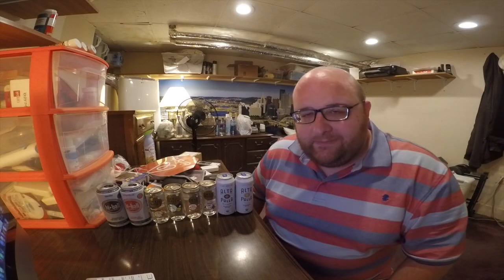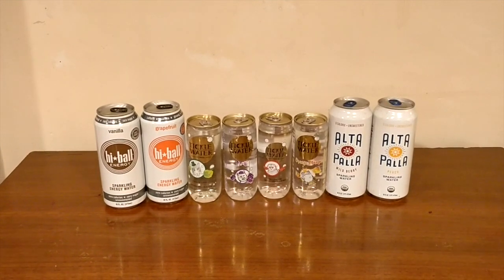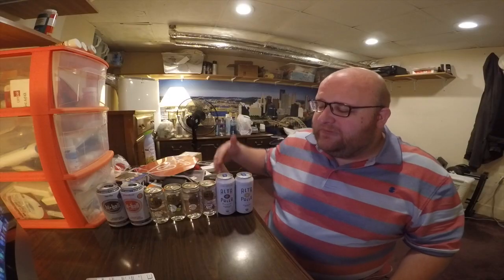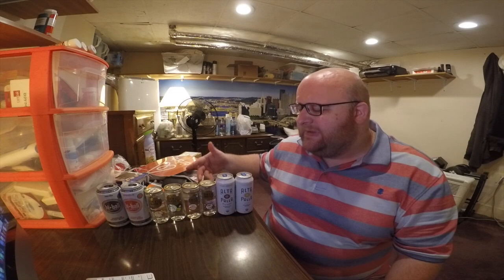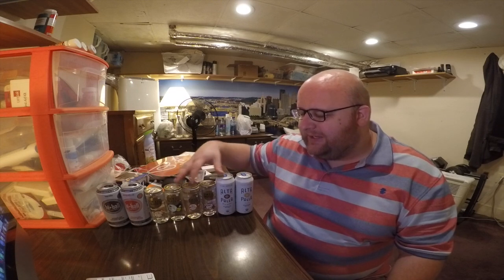Hey, what's up everybody. Here's another water comparison video. Tonight we're comparing all eight of these waters. This is around a one-review video — I could have split it into a couple videos, but these are all pretty similar waters, so I'm just going to combine them all into one. They're all carbonated, flavored waters with zero calories, and they're all in a can-shaped container.